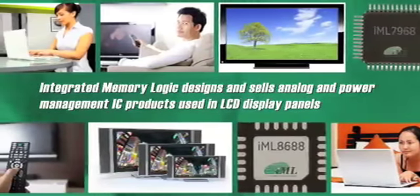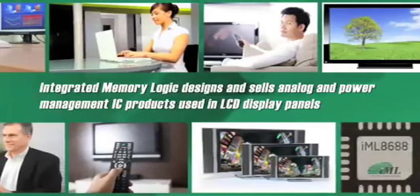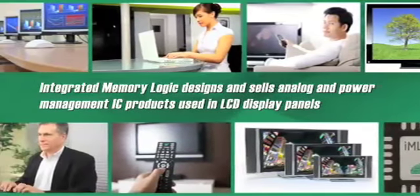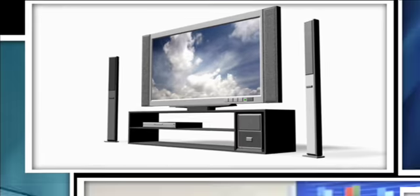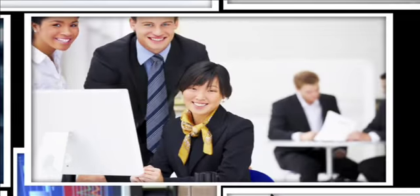Integrated Memory Logic, known as IML, develops analog and power management IC products used in LCD display panels. You will find our products in LCD TVs, monitors, and notebook panels. We enable LCD manufacturers to better their system design by utilizing our high performance analog IC products.